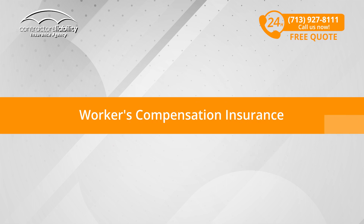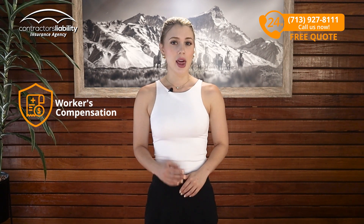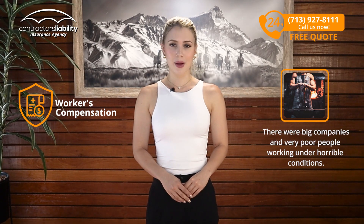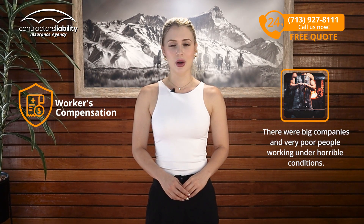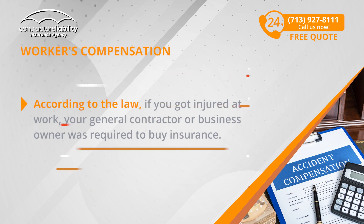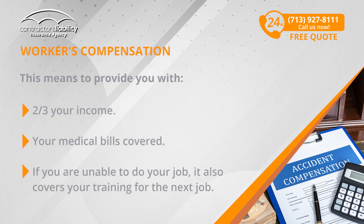Next in line of types of insurance, we have Workers' Compensation Insurance. This insurance used to be called the Great Compromise when there were big companies and very poor people working under horrible conditions. According to the law, if you got injured at work, your general contractor or business owner was required to buy insurance. This means to provide you with two-thirds of your income, your medical bills covered, and if you're unable to do your job, it also covers your training for the next job. As simple as that.